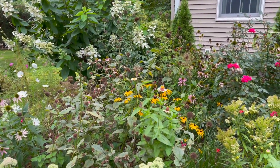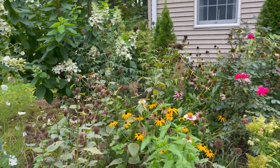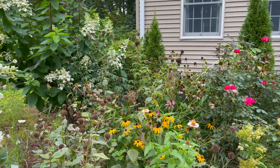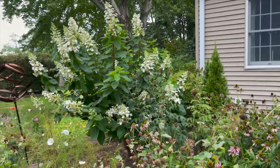I had some bee balm here — it's really time to cut it back. It's starting to get powdery mildew and it's done blooming. I like to keep the seed heads up for a little while to feed the birds, and then eventually I'll start cutting it back.